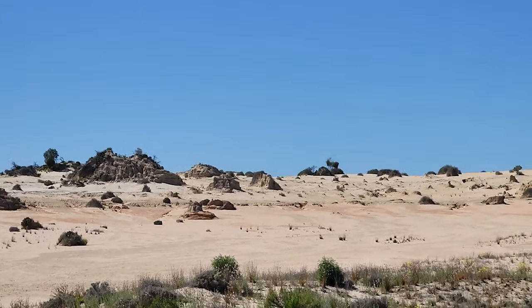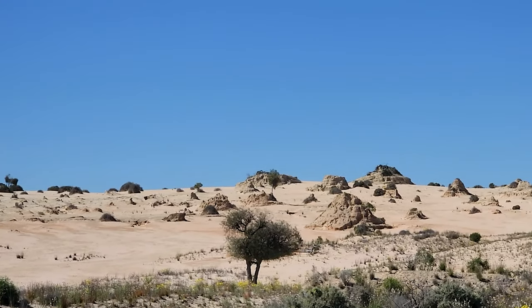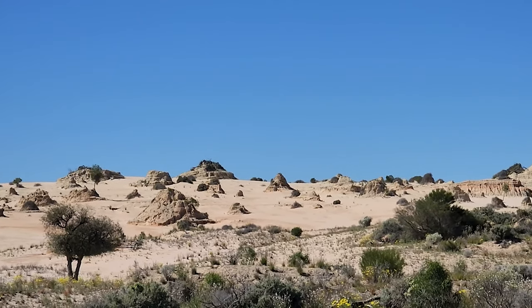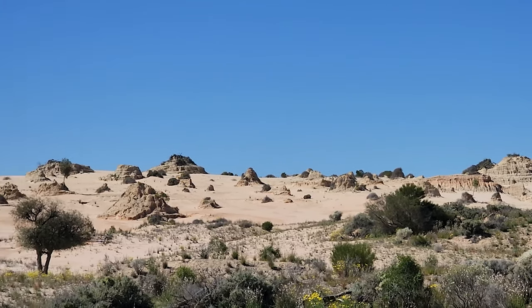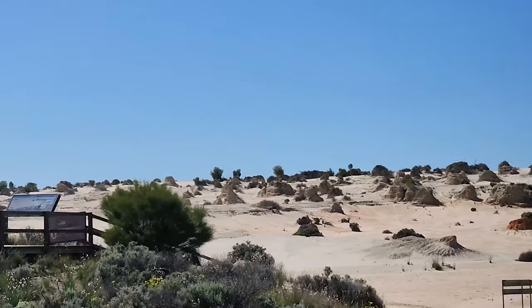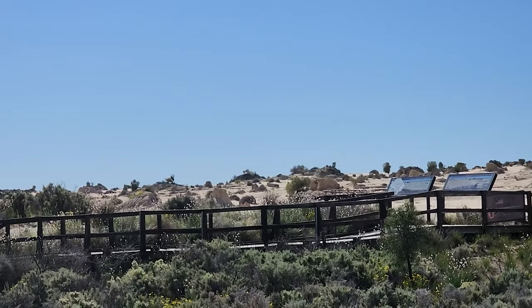But the Walls of China are not only beautiful, they are also very important for the Aboriginal people who have lived here for over 50,000 years. This is a place where some of the oldest human fossils in Australia were found, such as Mungo Man and Mungo Lady.